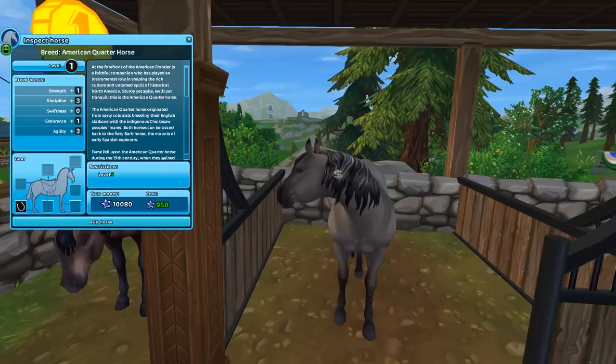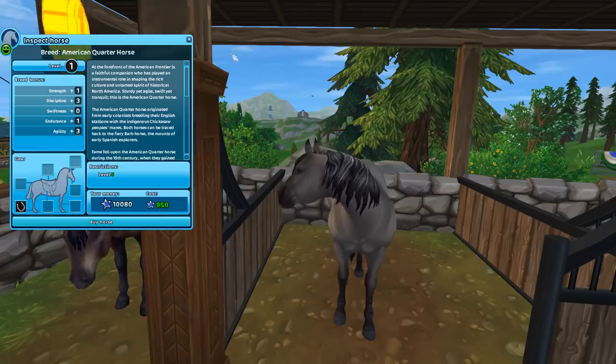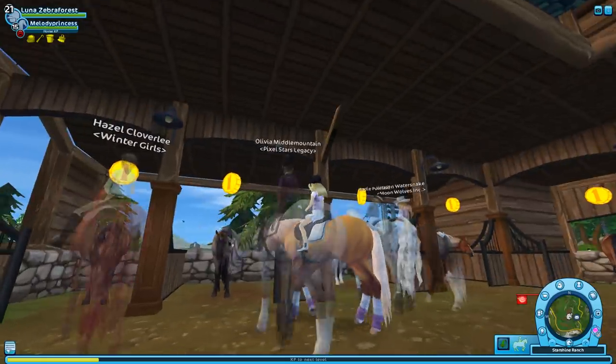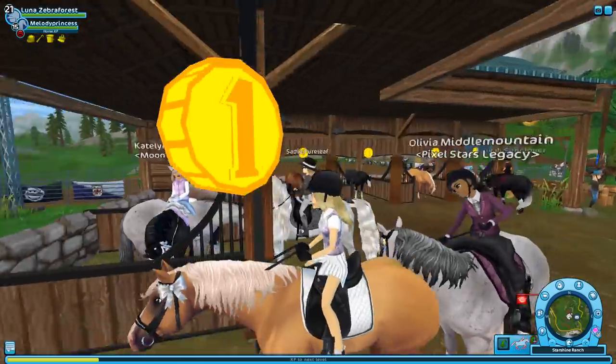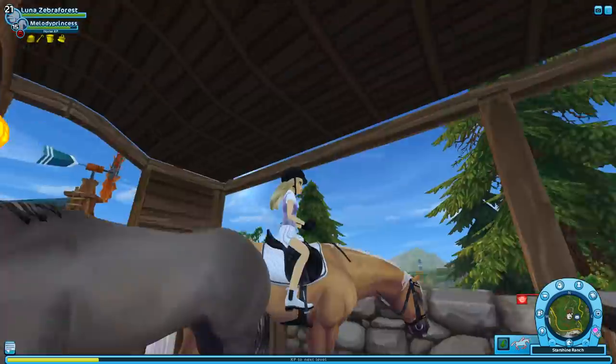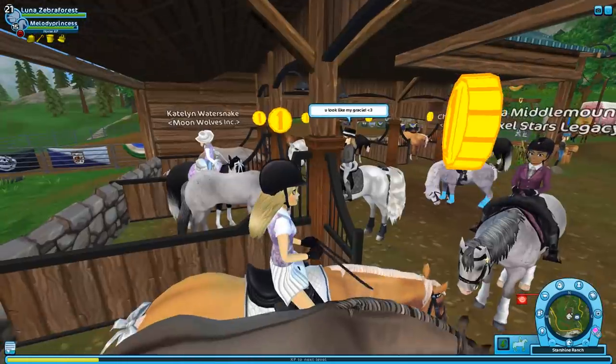The next one that came out — I don't even know what this one is called — but it is very cute. I like the colors; it has little tiger stripes on its legs, and it has like a stripe down its back. Super cute.